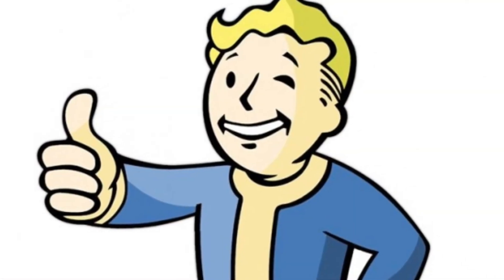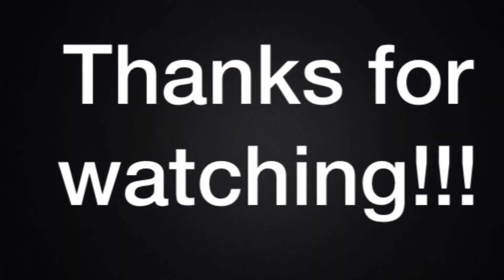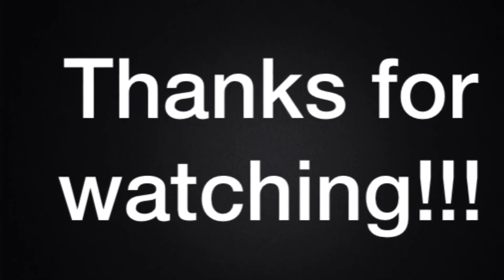Thank you all for watching, and have a fabulous day. But what about snow?